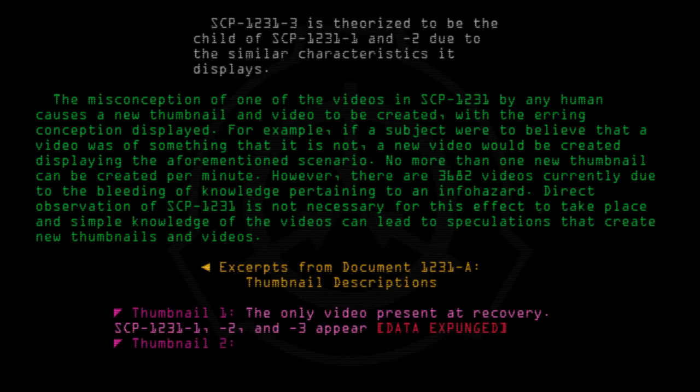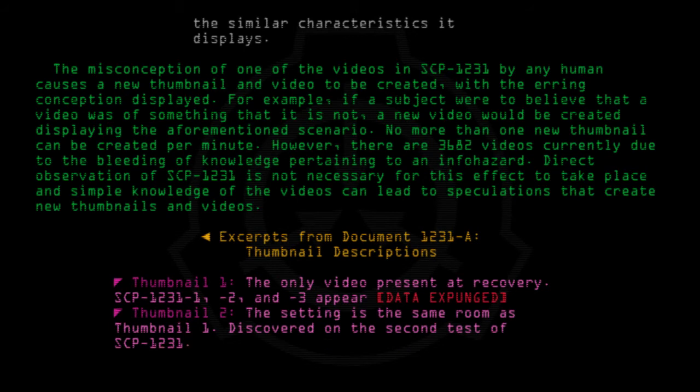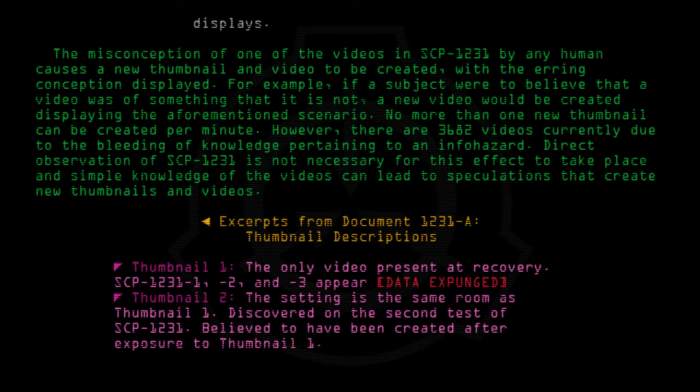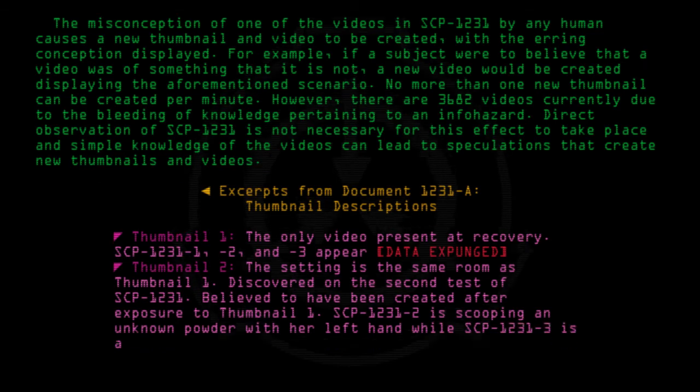Thumbnail 2: The setting is the same room as Thumbnail 1. Discovered on the second test of SCP-1231. Believed to have been created after exposure to Thumbnail 1. SCP-1231-2 is scooping an unknown powder with her left hand, while SCP-1231-3 is asleep in her right arm. SCP-1231-1 is not on the screen.